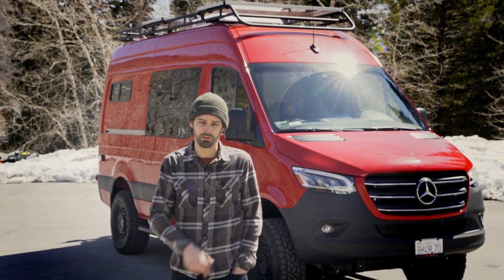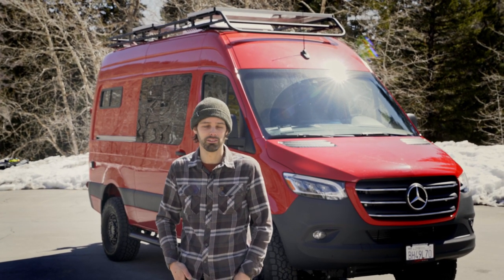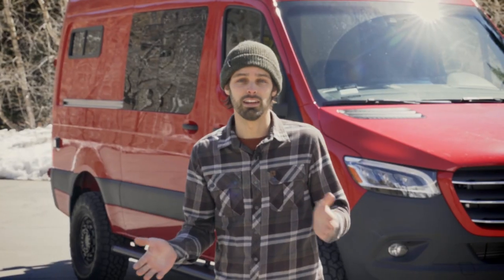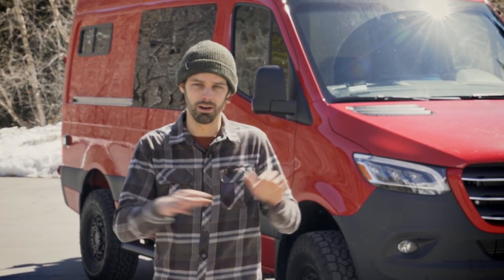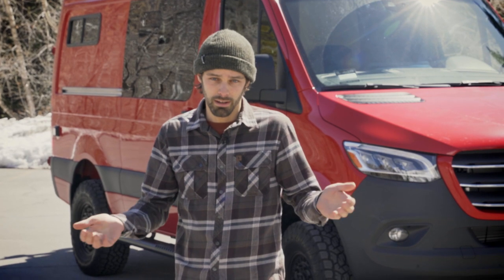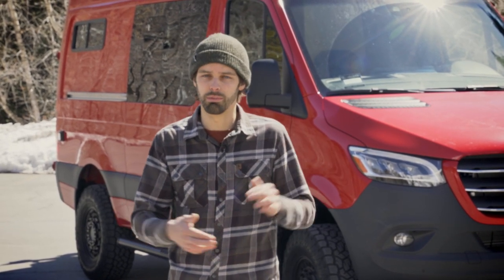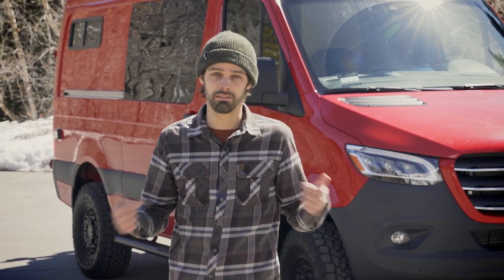That wraps up this van tour. A big thank you to Chris — he was an absolute star on this build, really put in the hours, and I think it pays off. I certainly feel the most proud of this van out of all the vans I've built. If you want to know more about The Converted Van Company, follow the links below to see our website and examples of our work — and if you need a van, just get in touch.